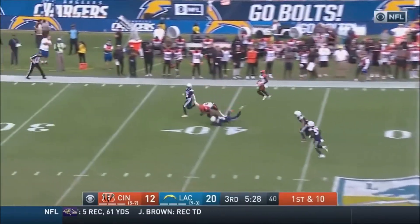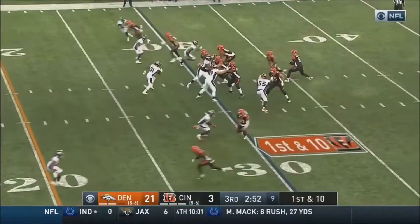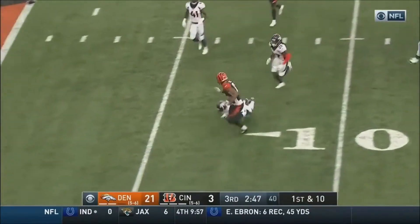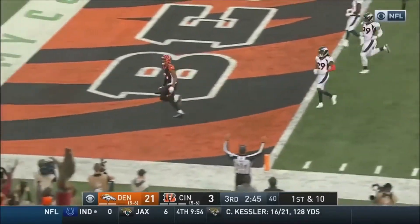Driscoll throwing. Driscoll under pressure, completes. That's Carr breaking a tackle, and Carr will score.